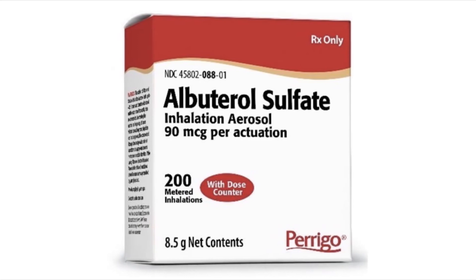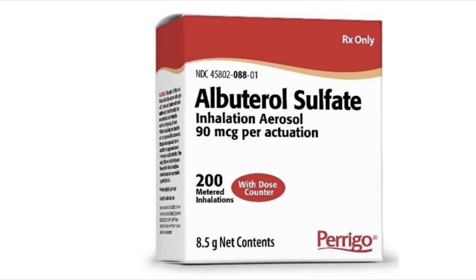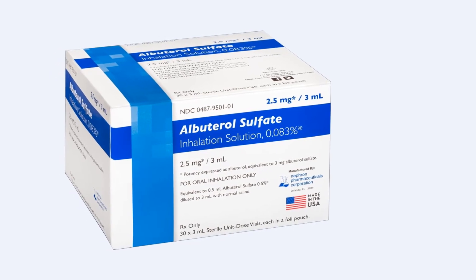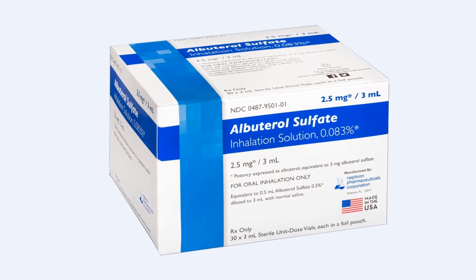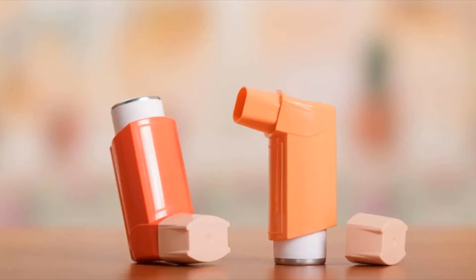Needing to use albuterol more frequently than usual may be a sign that your asthma is destabilizing, and you should seek immediate medical advice for a re-evaluation of your treatment regimen and the possible need for anti-inflammatory treatment such as corticosteroids. Deterioration of asthma can occur quite quickly over several hours, or it may take days or weeks.